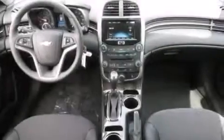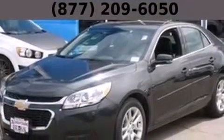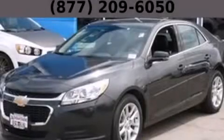With an EPA estimated rating of 36 miles per gallon on the highway, this vehicle helps leave money in your pocket where you want it. This vehicle is sure to sell fast — call and arrange your test drive today.